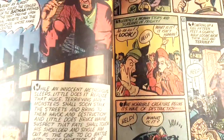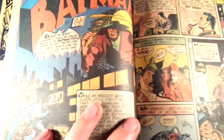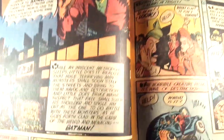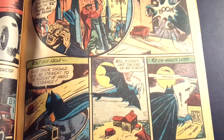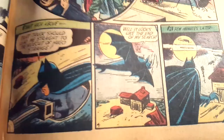This next story is really awesome. It must have taken place before Robin's first appearance because he's not in this story. And the Batplane.